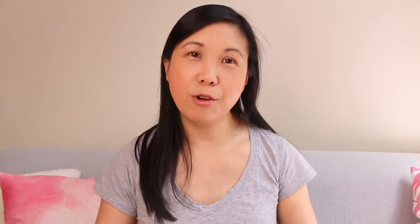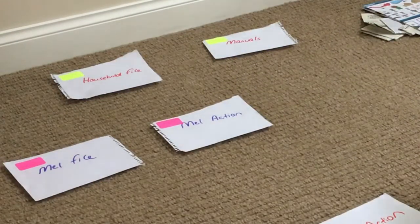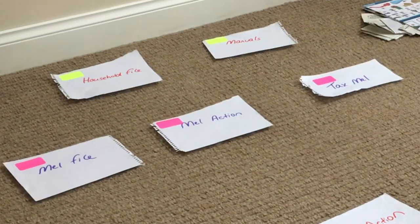When you first set out to declutter papers, particularly if you've never done this or it's been a really long time, the best thing to do is get a big space on the floor or on a table. I find a clear space on the floor is easier because you easily run out of room on a kitchen counter or desk, especially if you've got a lot of papers. Then I'll make labels and start making piles where I categorize different papers.